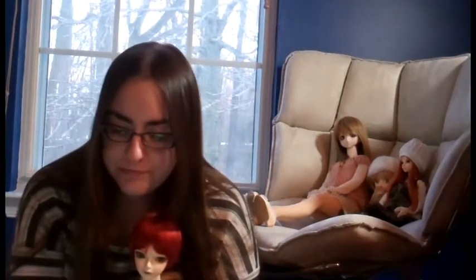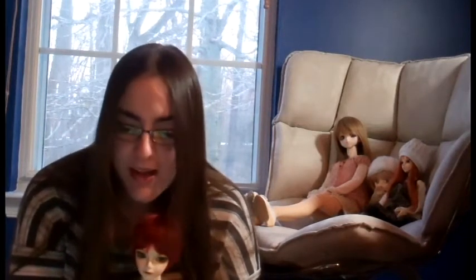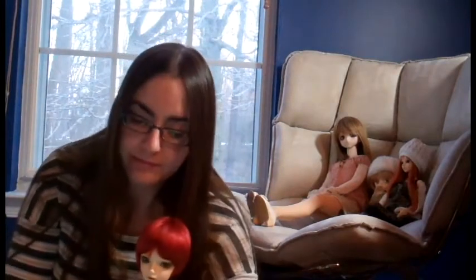On to business. Expense number one is going to be the doll, obviously. What you may not realize is that there is a wide range of prices available to you. You'll find that most Chinese companies tend to be cheaper. Bobo Bee, for example, offers 60cm SD dolls — that's like this guy, 60cm — for about $200 plus shipping. Imple Doll has them for about $300.